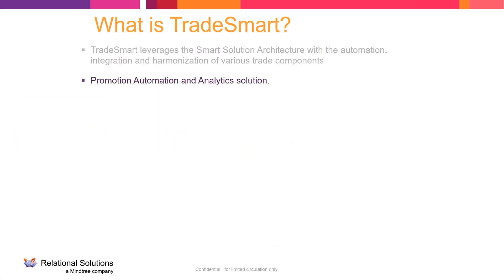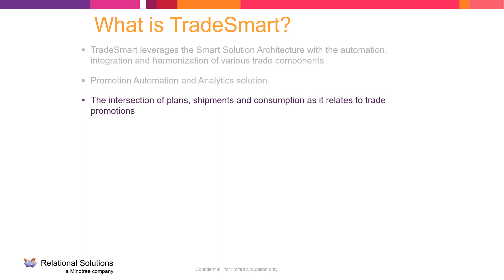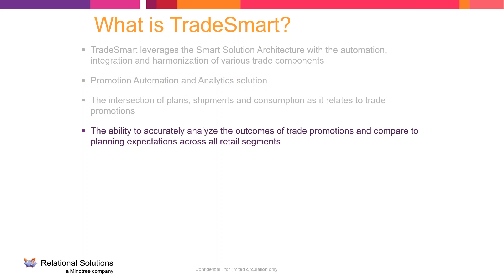So what is TradeSmart? TradeSmart is our solution that leverages our SMART solution architecture. It is the application that integrates and harmonizes all of those different sources, including the trade components. It is promotion automation and analytics — and some people say it's past promotion automation and analytics, which is true in its purest sense. But we can also do it on the fly because we're getting new sales information on a daily basis, allowing us to look at trade promotion effectiveness during the course of the promotion instead of waiting 30 or 60 days later.